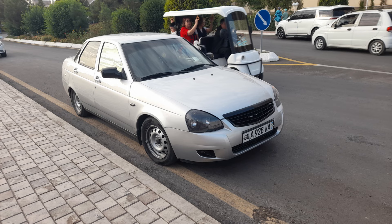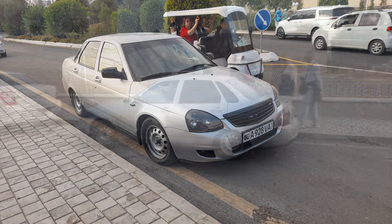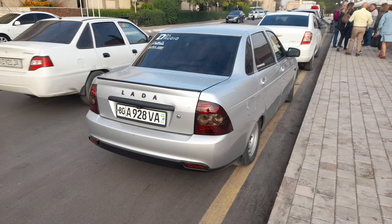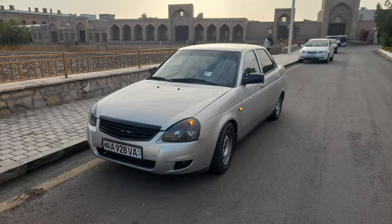Now here's a Lada you are unlikely to have seen before — it's the Priora, and these were produced between 2007 and 2018. It had a four-cylinder 1.6 or 1.8 litre engine, and apparently they also did a coupe and long wheelbase version. They also had a pop at the World Touring Car Championship with these in 2009.